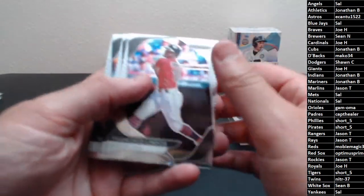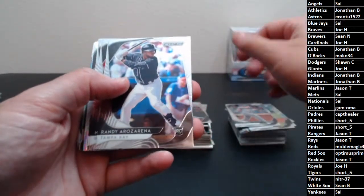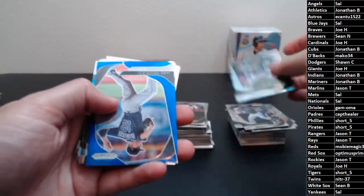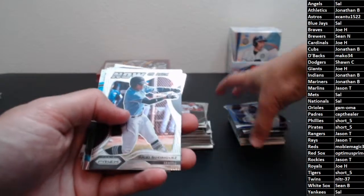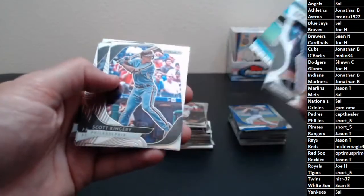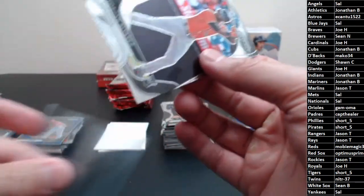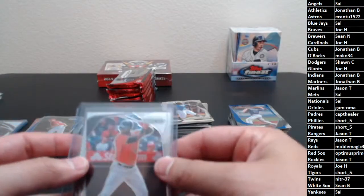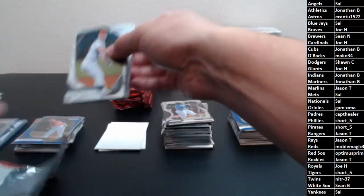Let's finish off this stack. Lindor, Brock Burke rookie, Brandon McKay rookie, Marquez, Josh Rojas rookie, Azarena rookie, Kendrick Posey, and we got a Starling Marte prism — he's playing pretty well right now — and a blue prism of Odorizzi. J-Rod, Yelly, Kingery, Freddie Freeman, Escobar. Nice short print! Yordan rookie — let's move Yordan to the back.